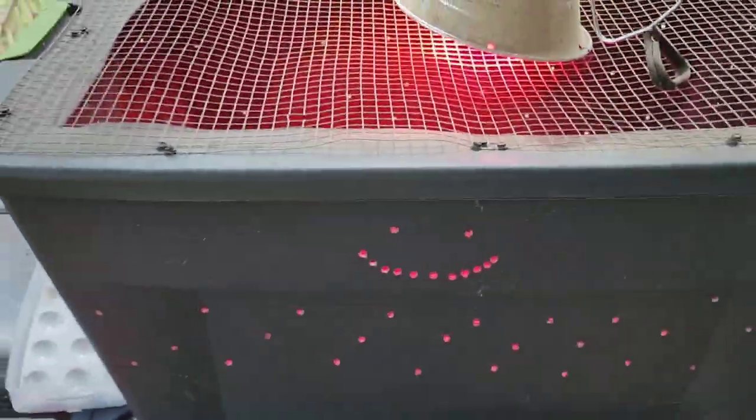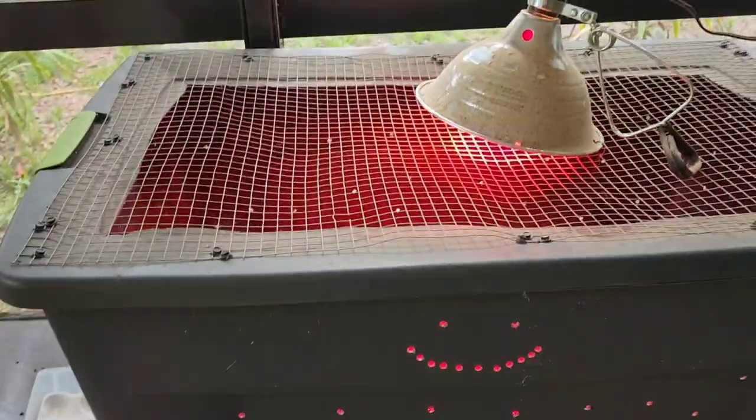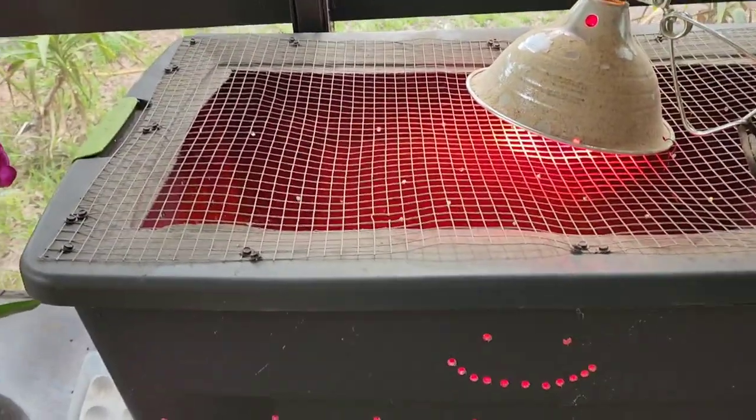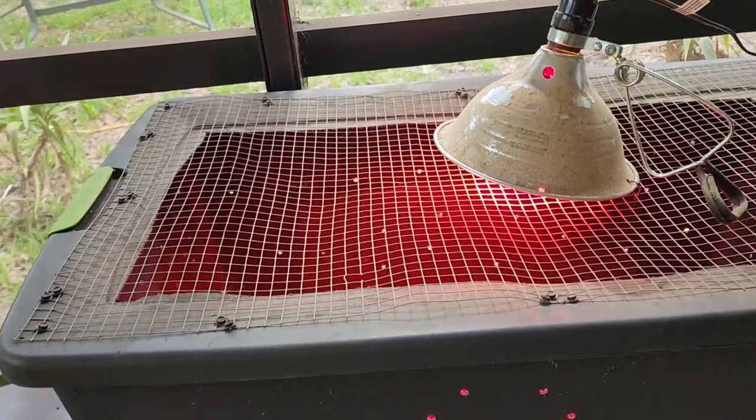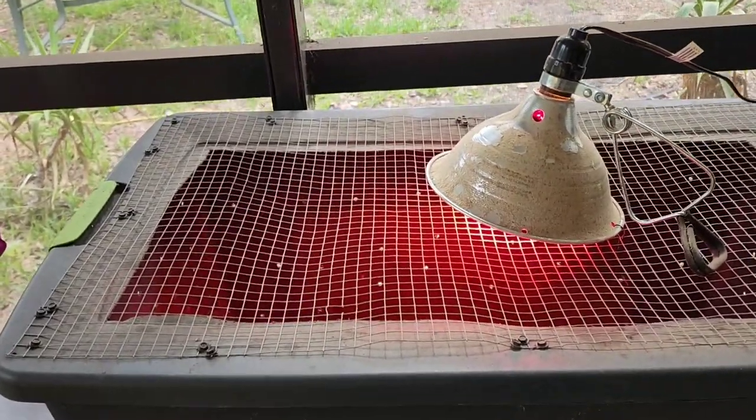The five baby quail are in the brooder learning how to eat and drink — just in a tub with a light on. My daughter is out here and we just moved the geese out to the side yard so they can graze this afternoon.